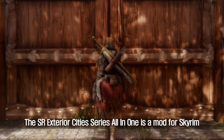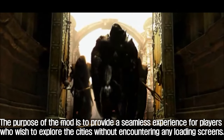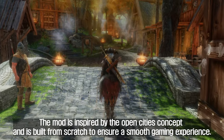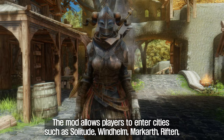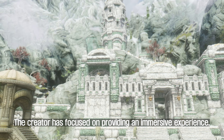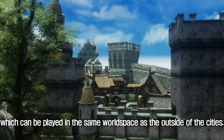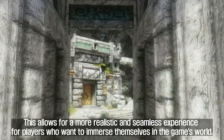Sixth, SR Exterior Cities Series All-in-One. This mod combines all five of the creator's individual Exterior Cities mods, providing a seamless experience for players who wish to explore cities without encountering any loading screens. Inspired by the Open Cities concept, it allows players to enter Solitude, Windhelm, Markarth, Riften, and Whiterun without loading screens. The creator has focused on providing an immersive experience, particularly for the Civil War quest, which can be played in the same world space as the outside of the cities.